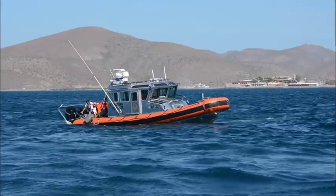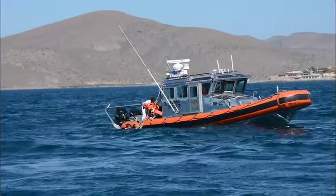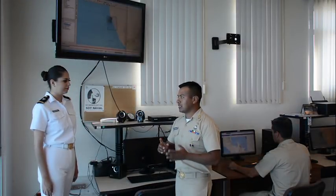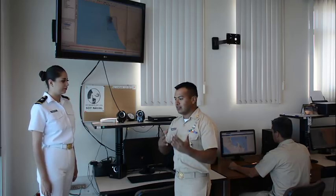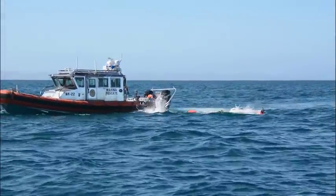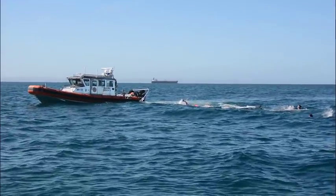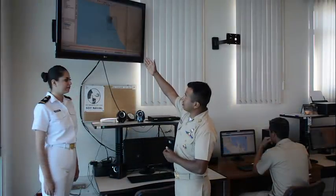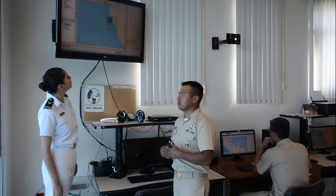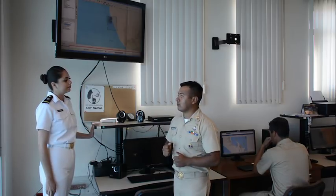La Armada de México también cuenta con un sistema de planeamiento de búsqueda y rescate, un software que se encarga de recrear las condiciones de viento, oleaje y estado de la mar, así como el tipo de objeto de búsqueda. Este sistema nos permite conocer el área más probable para buscar a la persona o embarcación siniestrada, y como usted puede ver en la pantalla, nos permite realizar ciertos patrones de búsqueda para nuestras embarcaciones, aeronaves y todos los medios empleados.